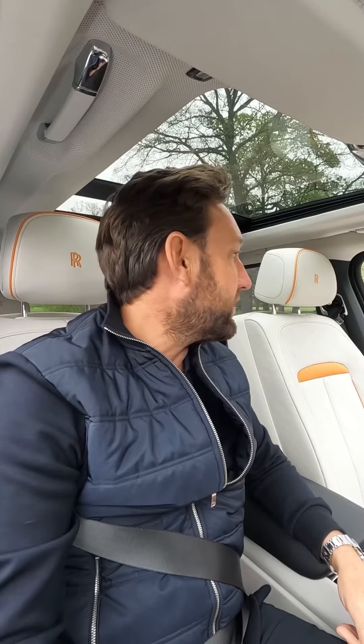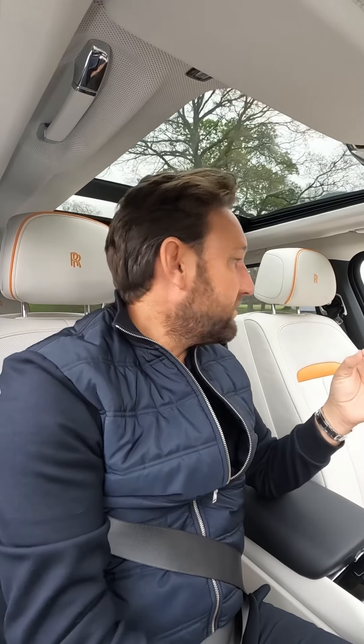The car is priced to sell. It's in a wonderful colour, Tempest Grey. Rolls-Royce Cullinan — it's priced on the website to sell. We will sell it. What a car.